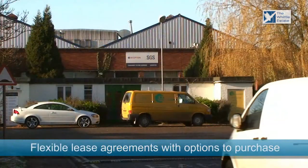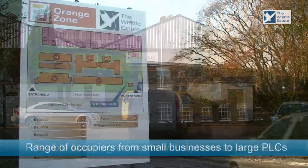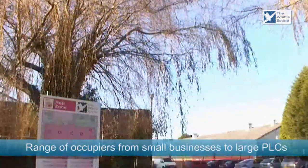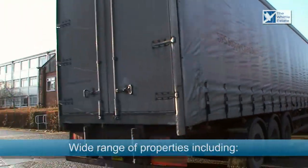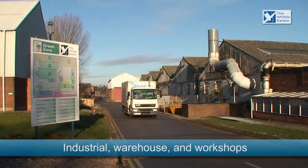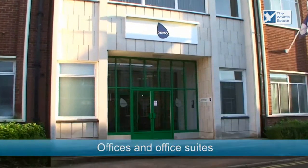The Whittle Estate offers flexible lease agreements and also the option to purchase. There are a diverse range of occupiers, from small businesses through to large PLCs, and are located in a wide array of properties, including industrial, warehouse and workshops, and also in offices and office suites.